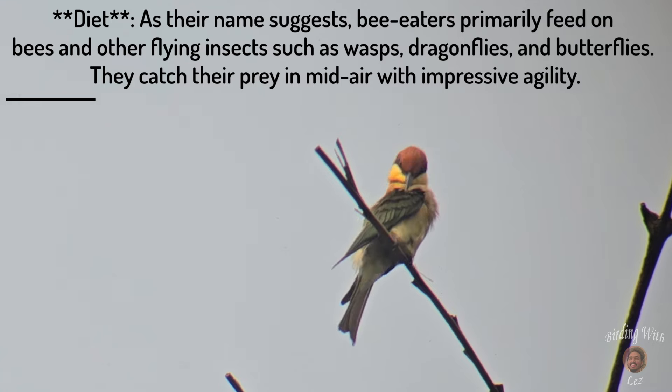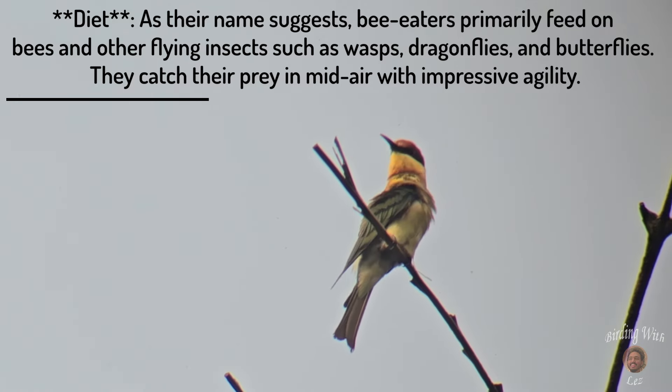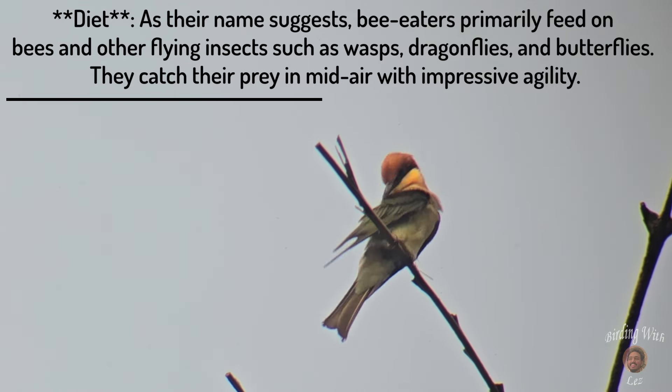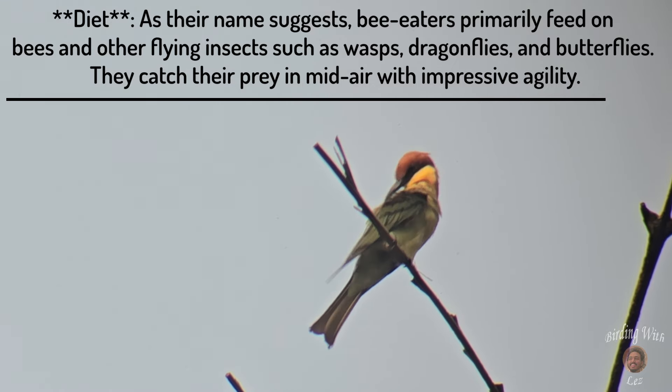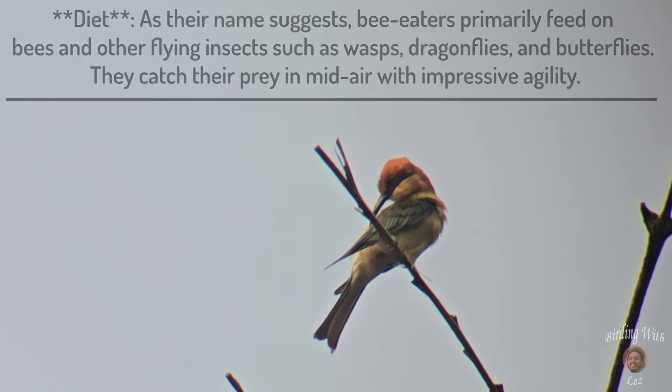Diet: as the name suggests, bee-eaters primarily feed on bees and other flying insects such as wasps, dragonflies, and butterflies. They catch their prey in mid-air with impressive agility.